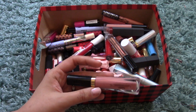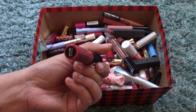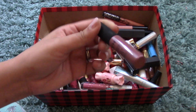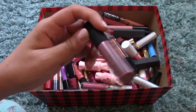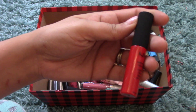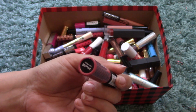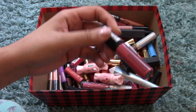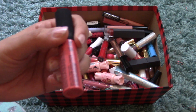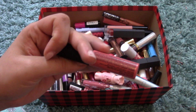I have another one in Peekaboo. I have a few NYX Soft Matte Lip Creams — this one is in Amsterdam, a reddish color. The second one is in Toulouse, a brownie nude. And another one in Barcelona, a super pretty red. And another in San Paolo — I've worn this one a lot in the summertime; it's a really nice pink color.